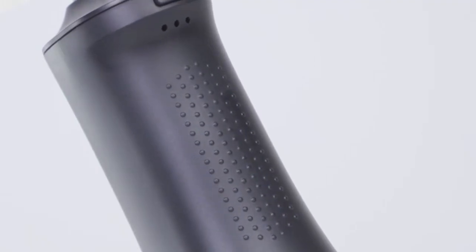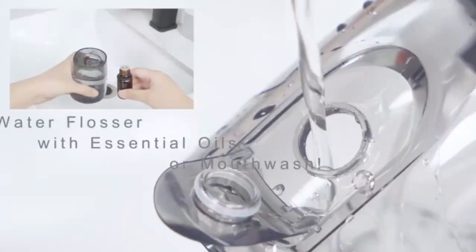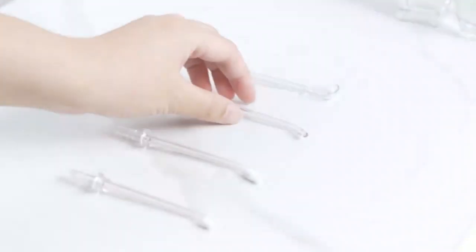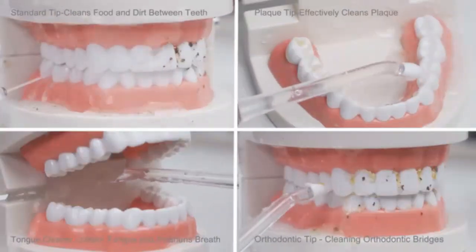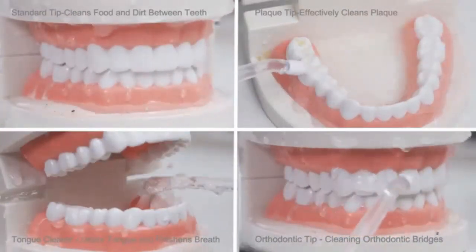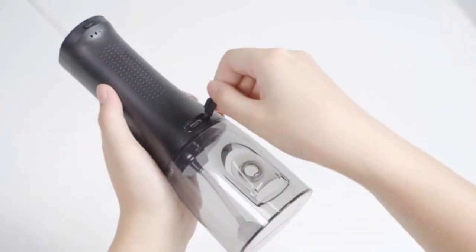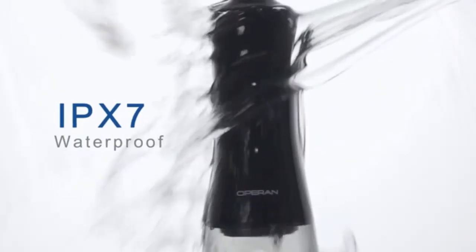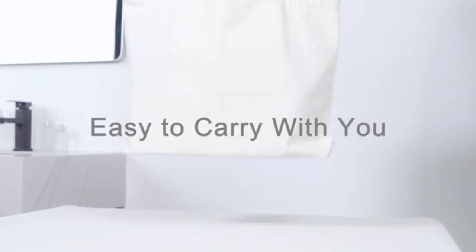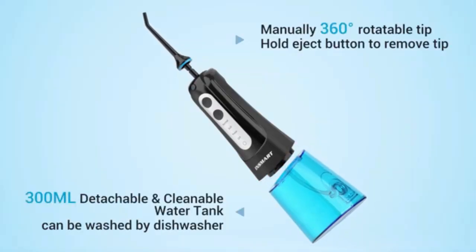Introducing the MySmile Powerful Cordless Water Dental Flosser — the ultimate oral care solution for home and travel. With a 350ml water tank and an easy-to-read display, it offers a powerful and efficient clean every time. Choose from five pressure modes to suit your dental needs, from gentle to deep cleaning. Equipped with eight replaceable jet tips, this flosser is perfect for the whole family. Its portable design and included storage bag make it convenient to take on the go. Experience professional-level oral hygiene wherever you are with this sleek and effective flosser.